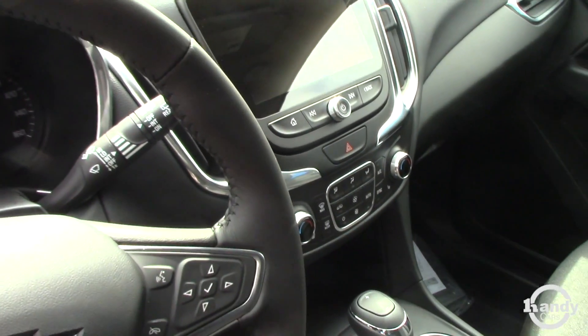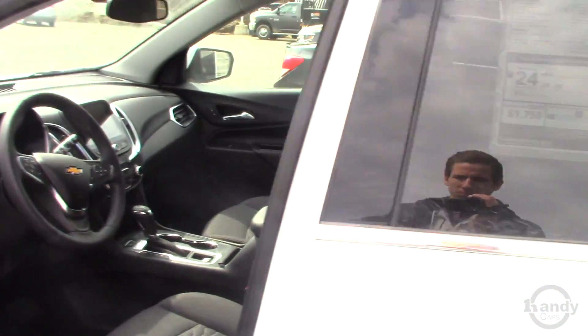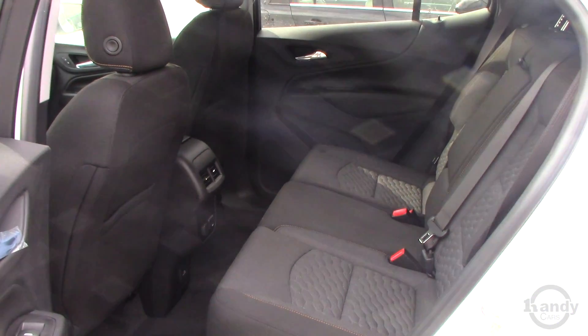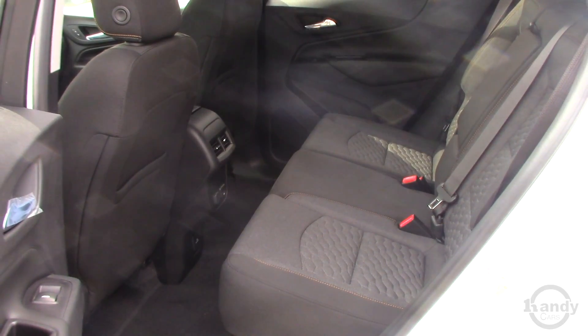All new redesigned interior as well. One change they did make from the old Equinox is they went from a sliding bench in the back to a fold flat bench. So now instead of having that little uprise, everything is completely flat for loading purposes.